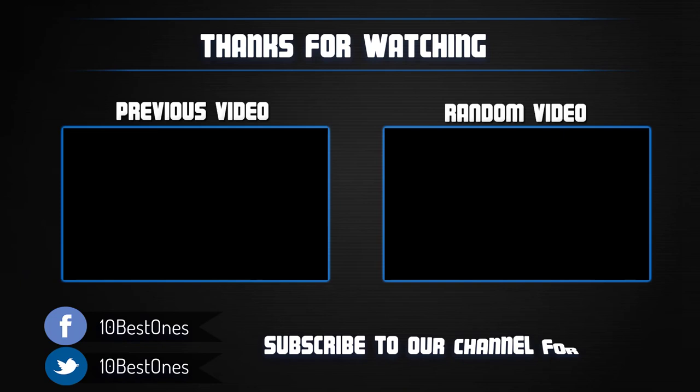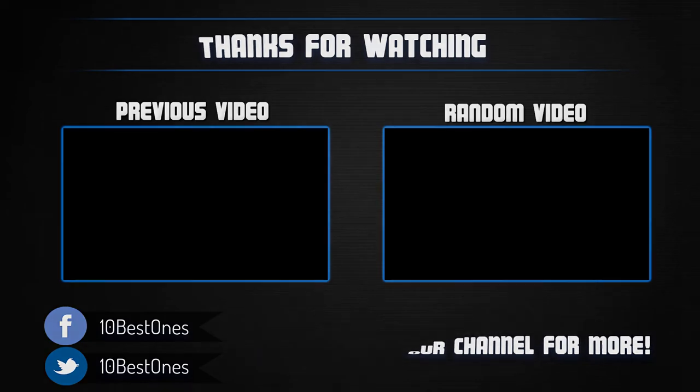Thanks for watching. I hope you liked this video. If it was helpful, please remember to leave a like and subscribe to my channel to see more videos like this in the future. If you have any questions related to these evaporative coolers, you can leave a comment below and I will get back to you as soon as I can.